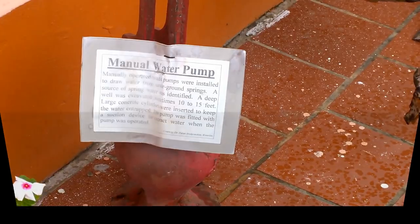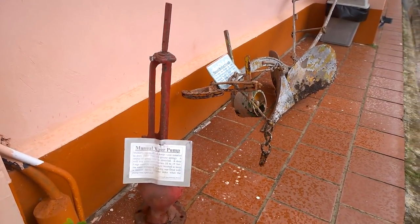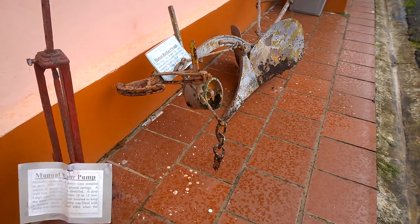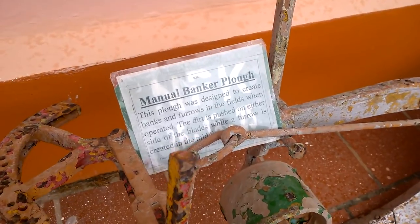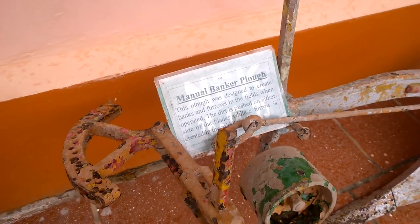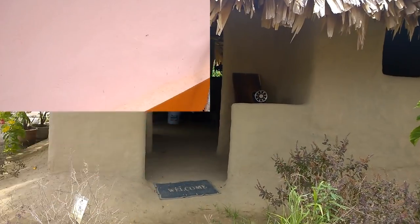Here we have a manual water pump that they used to use a long time ago. The next item is the manual banker plow — they would use this to plow their fields.